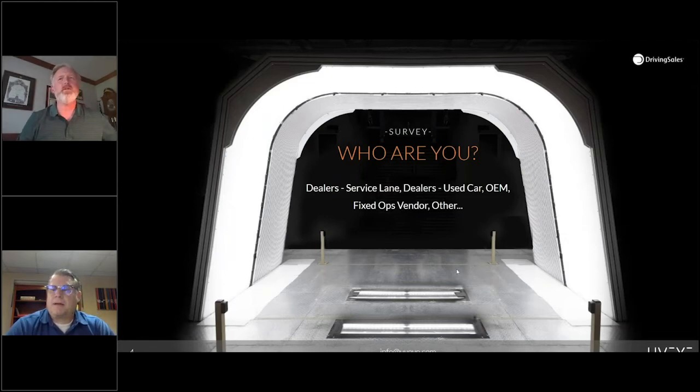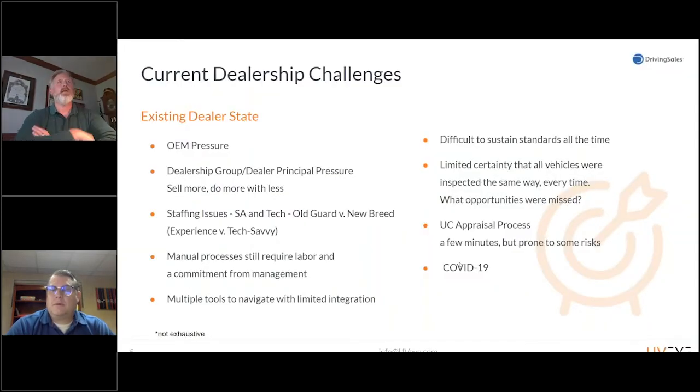Moving on to dealership challenges — and we can more broadly talk about dealerships as repair shops. When we think about the existing state: you've got OEM pressures to sell more, do more, push more through, hopefully less warranty. Dealer groups and dealer principals push to sell more, do more with less. We obviously have staffing issues — on the technician side as well as qualified service advisors — and you've got turnover. These all beat up process efficiency, process certainty, and transparency. Still a lot of manual processes requiring labor and management commitment to ensure standards are being met.